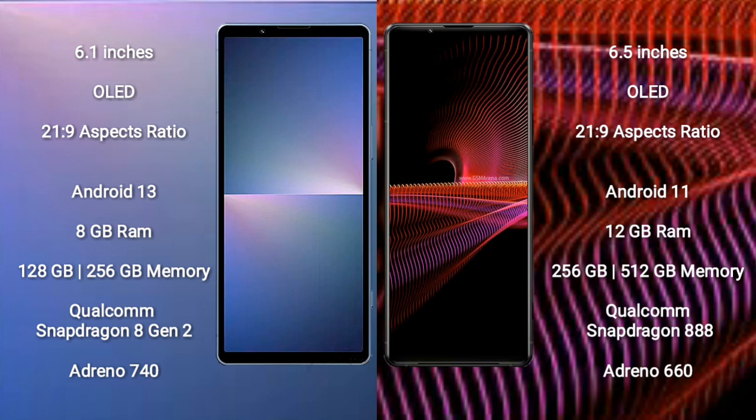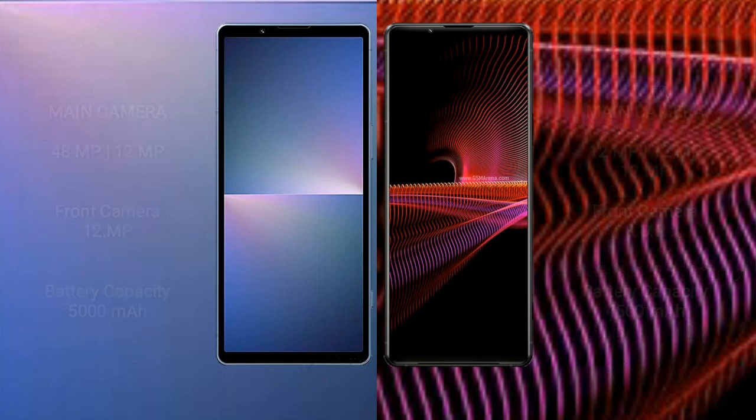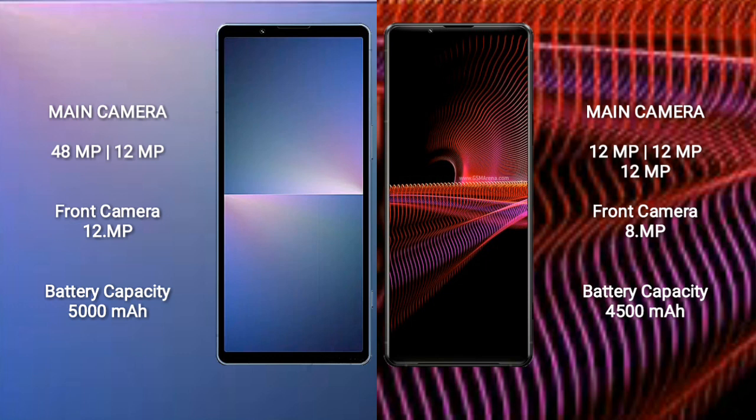The Sony Xperia 1 Mark 3 comes with 12GB RAM and 256GB or 512GB internal storage, powered by a Qualcomm Snapdragon 888 processor and Adreno 660 GPU.